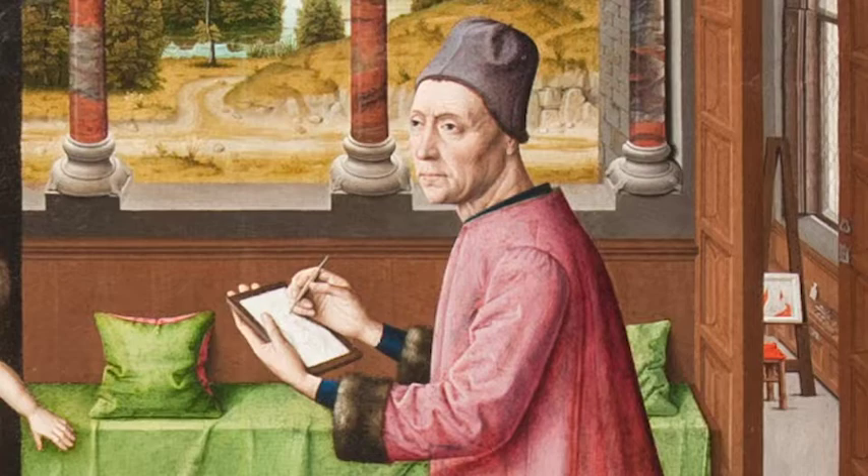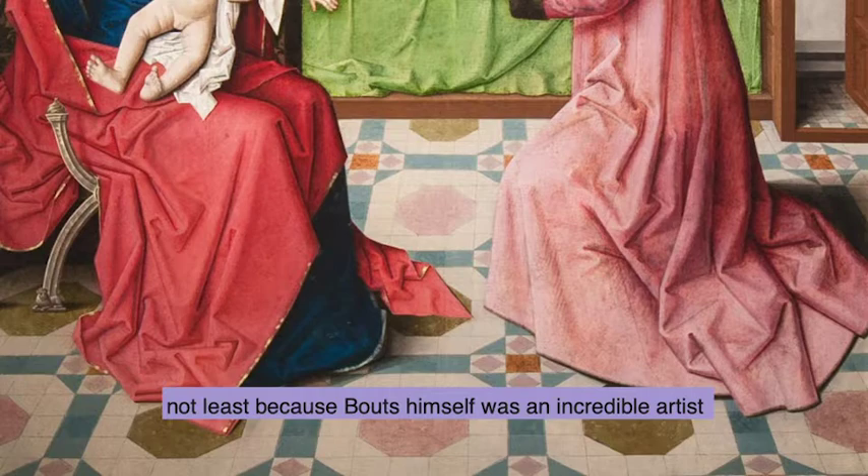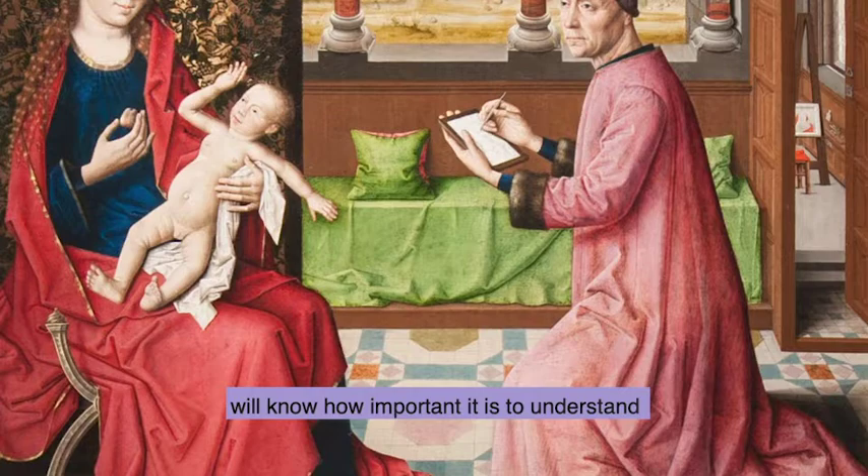The studio of Dirk Bouts was one of the most influential in Northern European art, not least because Bouts himself was an incredible artist in using the vanishing point, which any of you that are studying art will know how important it is to understand the vanishing point in a painting or drawing.